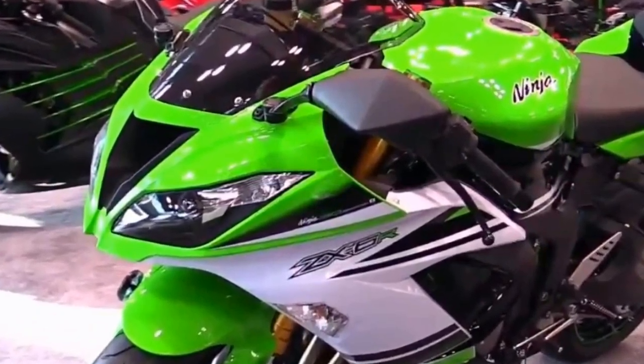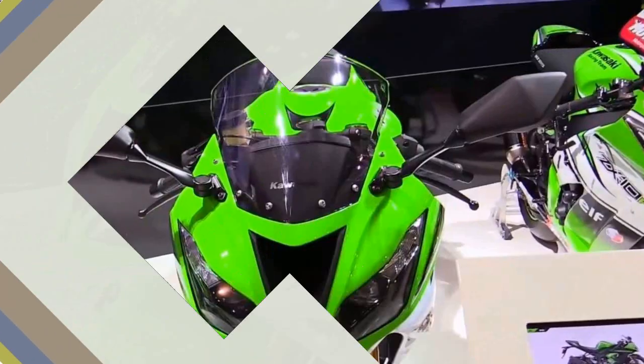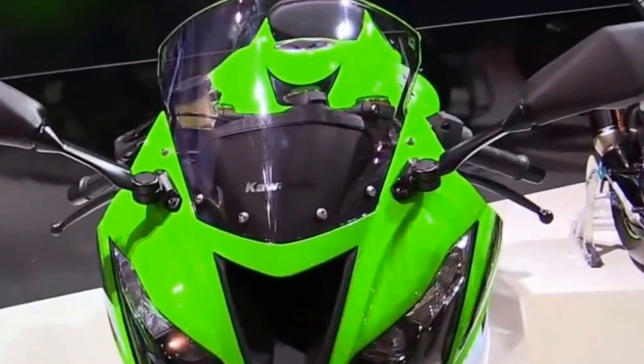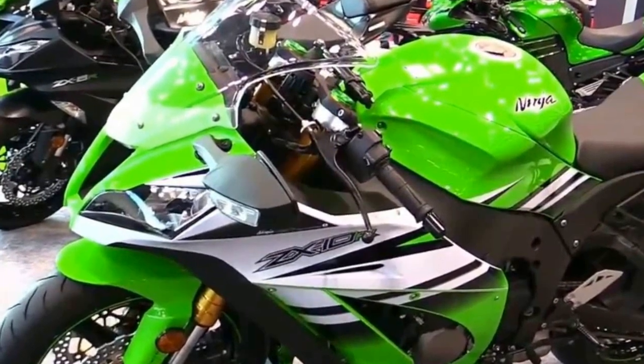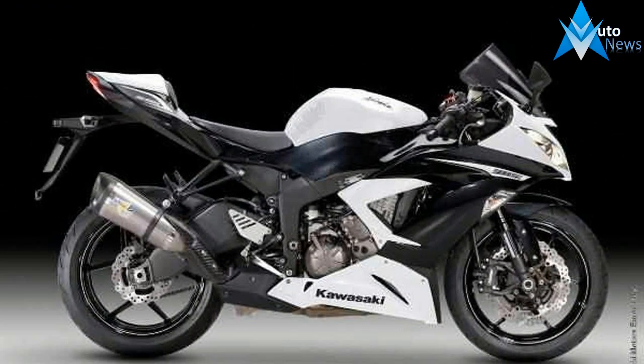The 2017 Ninja ZX-6R ABS 636 KRT edition model expands its area of expertise, offering performance and riding excitement in a wider range of situations. With displacement increased to 636 cubic centimeters, the new bike offers more performance at all RPM as well as great usability in everyday street riding situations.